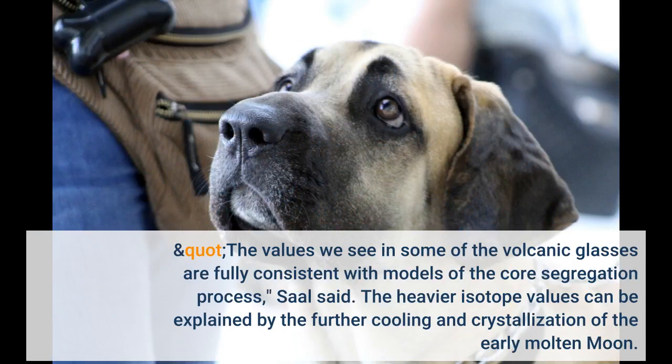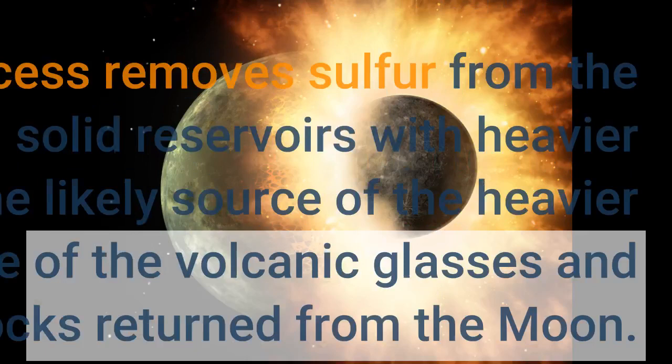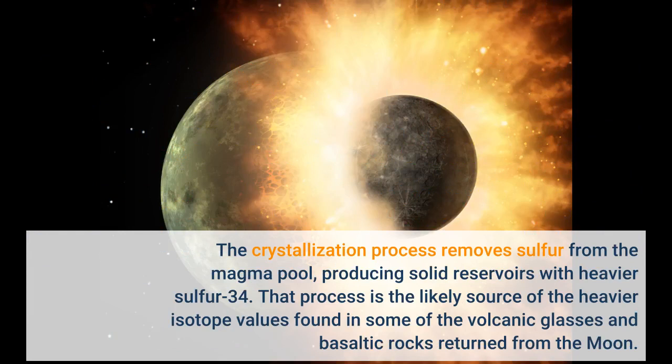The values we see in some of the volcanic glasses are fully consistent with models of the core segregation process, Saul said. The heavier isotope values can be explained by the further cooling and crystallization of the early molten Moon. The crystallization process removes sulfur from the magma pool, producing solid reservoirs with heavier sulfur-34. That process is the likely source of the heavier isotope values found in some of the volcanic glasses and basaltic rocks returned from the Moon.